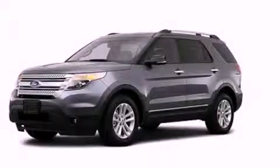Additional features include dusk sensing headlights and dual power seats, and this vehicle has less than 25,000 miles. Stop by today and test drive this automobile for yourself.